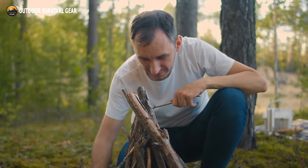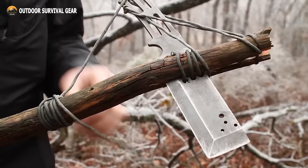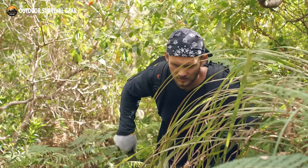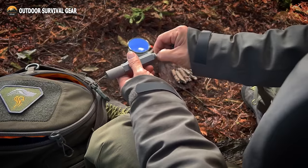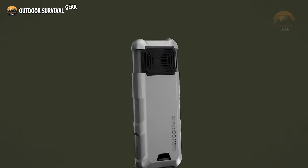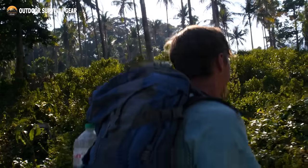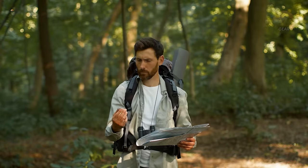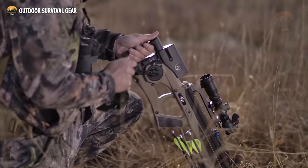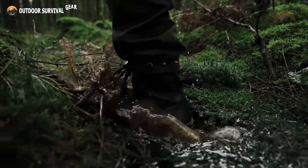In a realm where readiness and flexibility reign supreme, the evolution of survival equipment has soared to remarkable levels. From state-of-the-art multi-tools to innovative shelters, this carefully selected compilation highlights the epitome of human creativity, providing a sneak peek into the extraordinary array of tools crafted to conquer even the toughest situations. In this video, we unveil 100 essential survival gear and gadgets for your next expedition. Whether you're a daring explorer or merely aiming to ensure tranquility amid unforeseen crises, these exceptional gadgets and gear are bound to captivate and motivate, unlocking pathways to unparalleled levels of preparedness for survival.